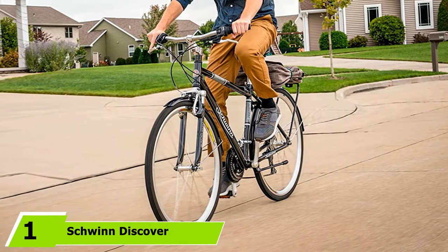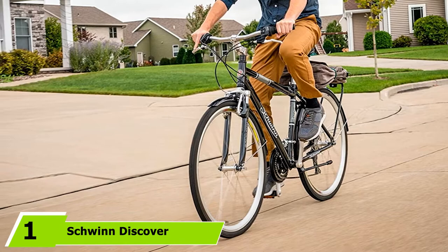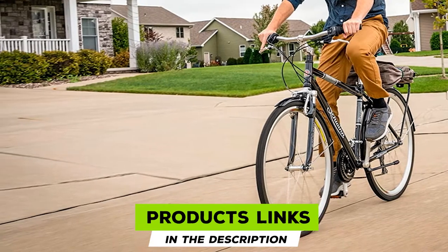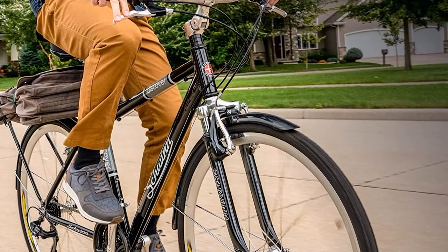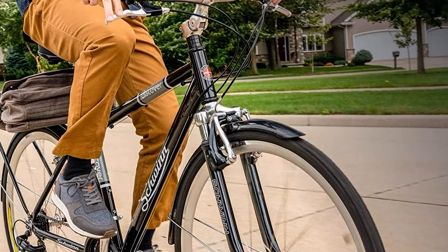At the first position of our list, we have the Schwinn Discover Unisex Hybrid Bike. Schwinn has been developing high-quality bicycles since its creation in 1895. If you ever wish to enjoy each ride on a daily basis, nothing can be like the Schwinn Discover Hybrid Bike. Some of its outstanding features include a rear rack for light cargo and a kickstand for resting.